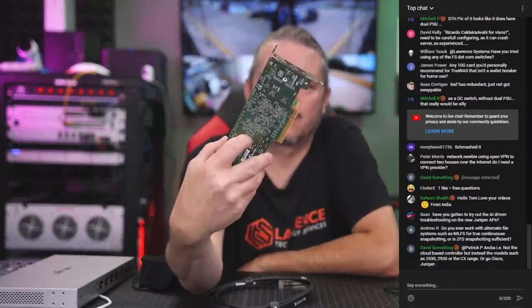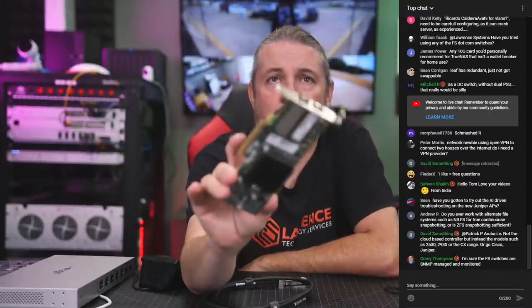What 10-gig card do you recommend that's not a wallet breaker? Really, any of these SFP cards. I think this one is a Chelsio IO one. Chelsio IO and Intel cards generally work quite well — these are under $100 and have two 10-gig ports. Also, the Intel X520 DA2 is another one. If you're running TrueNAS 12.0 U5, the ASUS RJ45 10-gig card is now supported as of that release — I covered that in my video earlier today.